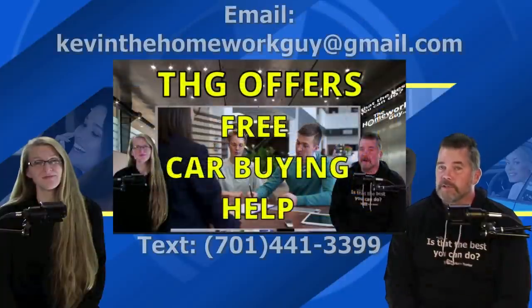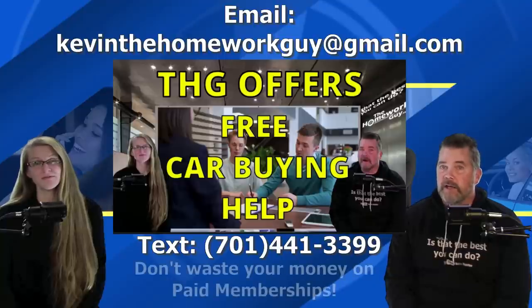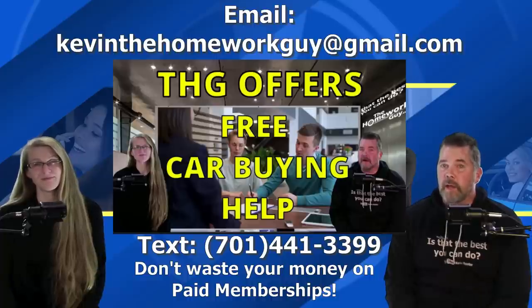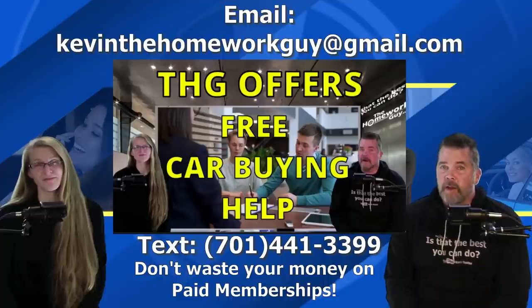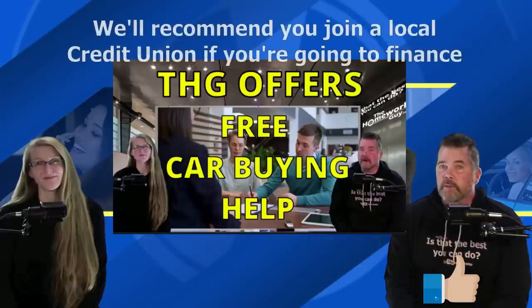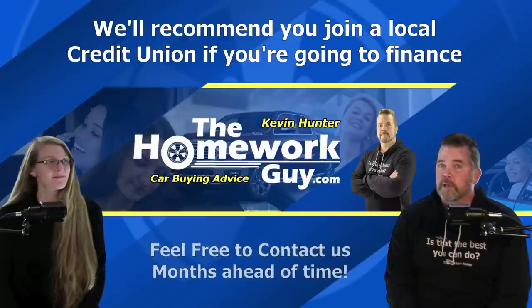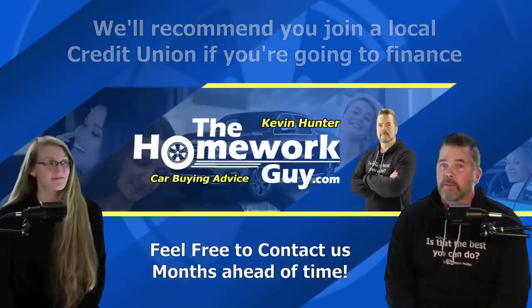I also want to remind our viewers, and especially you Gloria, of our very generous offer for free car buying assistance. It's not an automated line — you actually get us. You don't have to blow your hard-earned cash on an ineffective car club membership. Just send us a text to 701-441-3399 with your name and we'll be on standby the next time you visit a car dealership. As you car shop, we will assist you with directions on how to get an out-the-door price including all fees on your next car purchase. We'll recommend you get started with a local credit union if you're financing, and no problem contacting us months before you're looking to buy — we can make you almost bulletproof in that time frame.